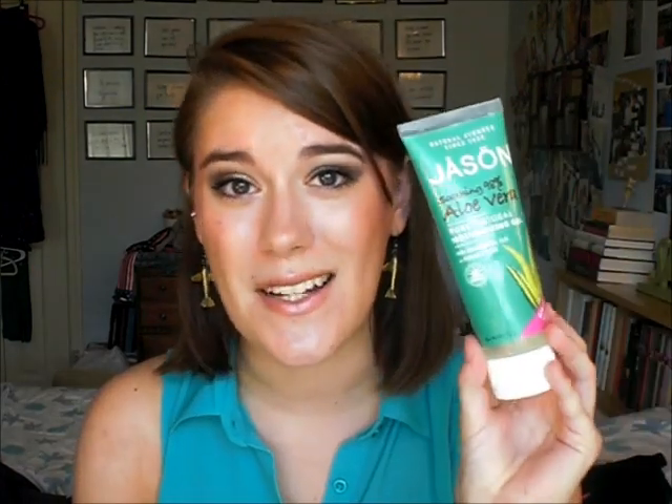Also on my vacation, I got seriously sunburned on my chest and on my shoulders. Thankfully it's going away quickly, but this was my best friend after that happened — this is the Jason Soothing 98% Aloe Vera Moisturizing Gel. I only have a little left and I need to get more at Wegmans. It does sort of leave your skin sticky so I used it mostly at night, but it soothed it really well and didn't irritate it. I don't know what I would have done without this — seriously, this was a lifesaver.